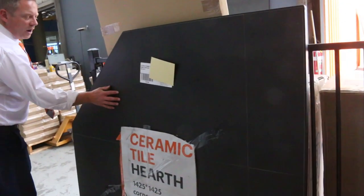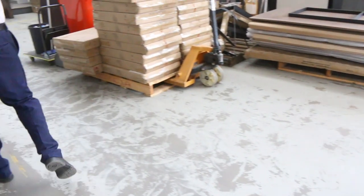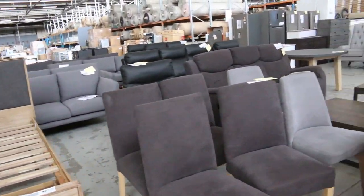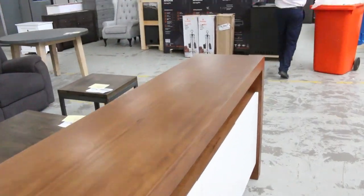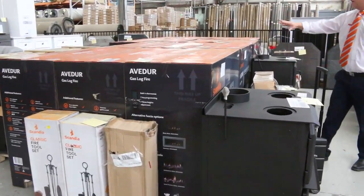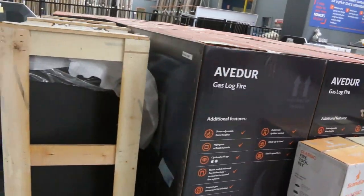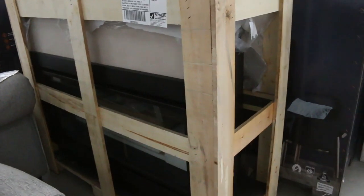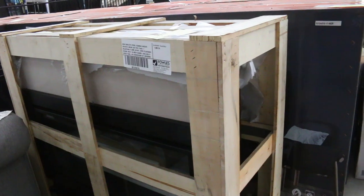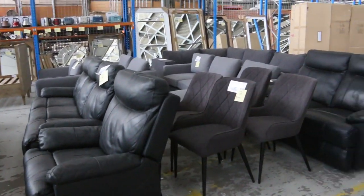I've got a mountain of these open fireplace or wood heater hearths, all different sizes — that's a corner one there, and I've got a heap of square-edged ones as well. Looks like we've got about a dozen gas log fires still to go — really nice units with a 3-month factory warranty. Last week they were around the $1,400 mark, and they were more than $5,000 in the shops, so around $1,400 is where I'd aim again this week.